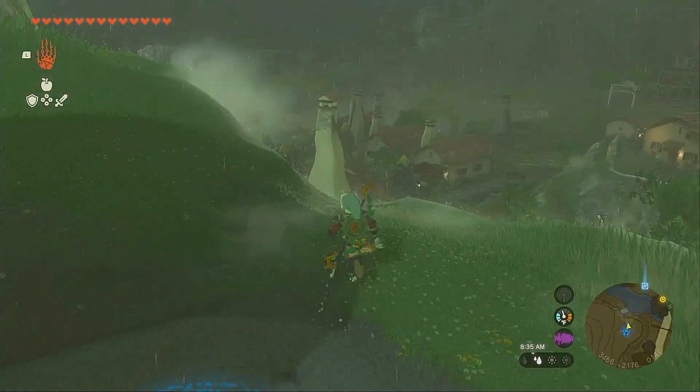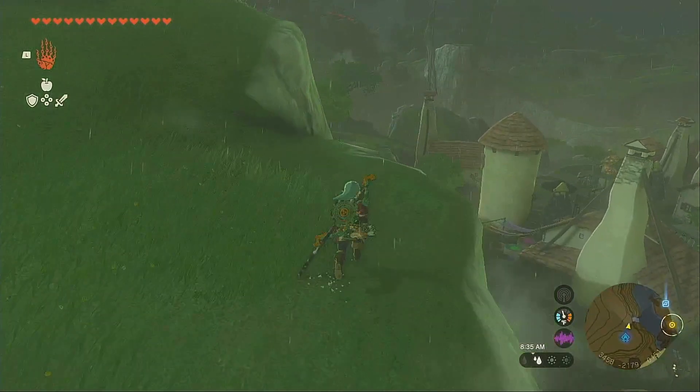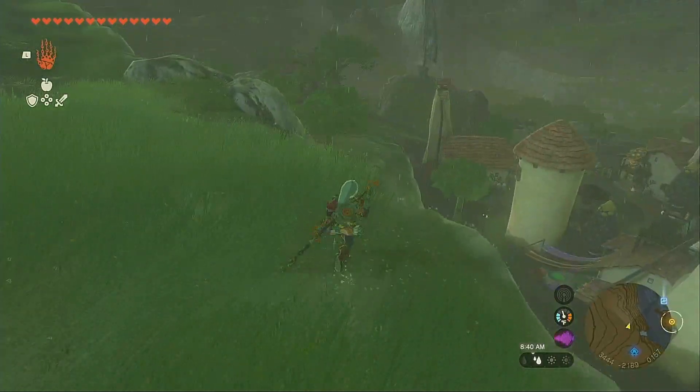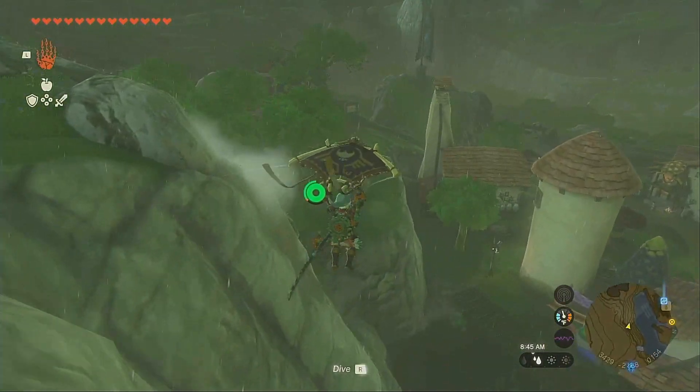Hello everyone, and welcome back to the Legend of Zelda: Tears of the Kingdom. In today's video, I'm going to show you how to get the champion's leather and the well-worn hairband.